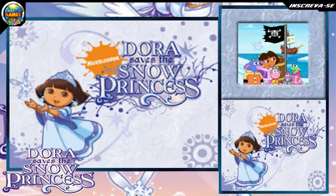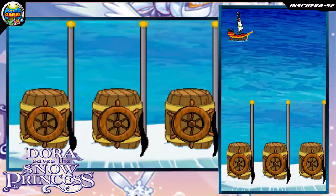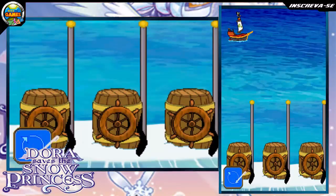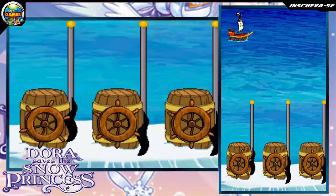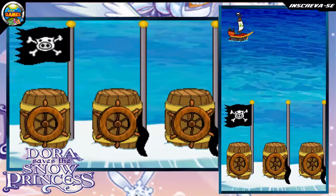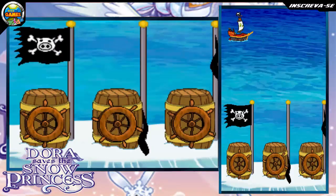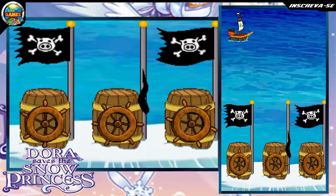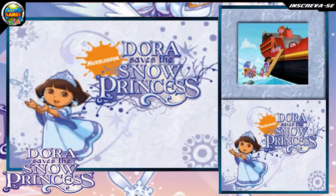We've got to call the pirate piggy ship. Raise the flags to call the pirate piggy ship. Drag each of the wheels in a circle. Fantastica! Great job! We did it! Thank you, Pirate Piggies!